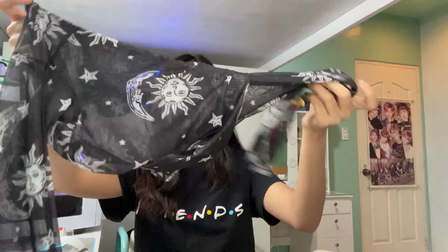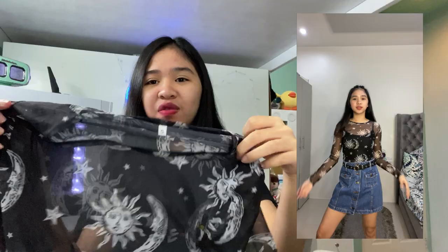The next product is a long sleeve top with a print of sun, moon, and stars. The quality is sheer mesh, so I think you need to be careful when wearing it. I feel like once it gets snagged or poked, it's like stockings — it might run or tear. So you need to be careful with it.